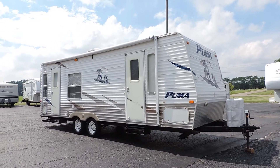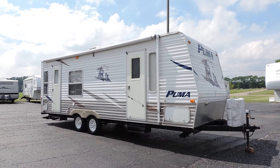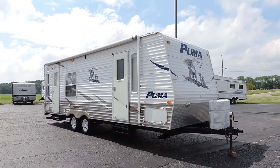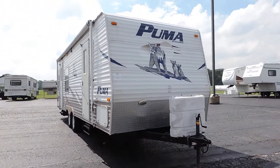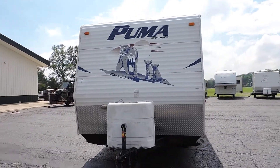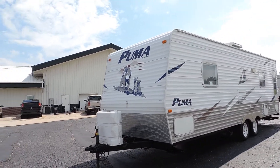Welcome to Zoomers RV. Today we have for sale a 2007 Palomino Puma model 25RS. Some folks just traded this unit back in — they bought it off of us and traded in on a different unit, something a little bit bigger with a slide. This is a very nice lightweight, perfect couples camper.